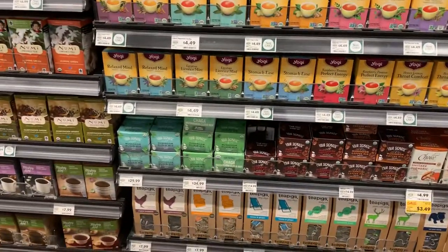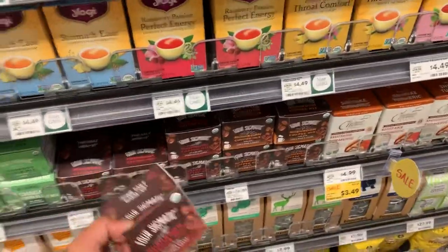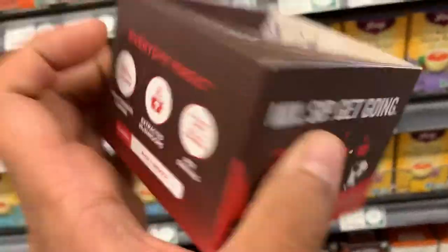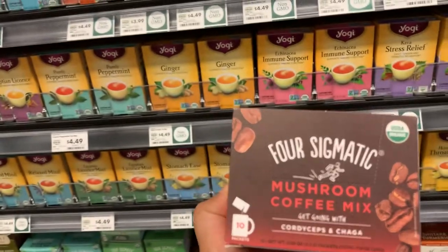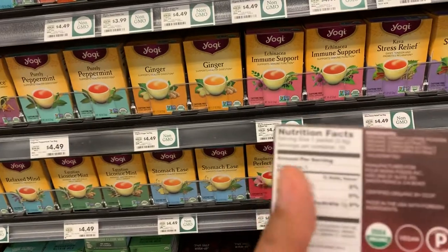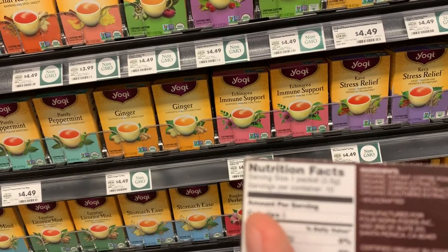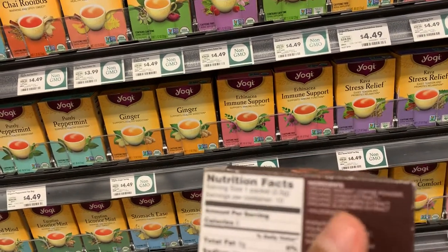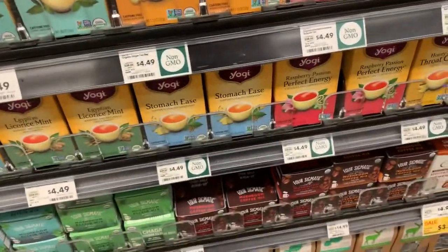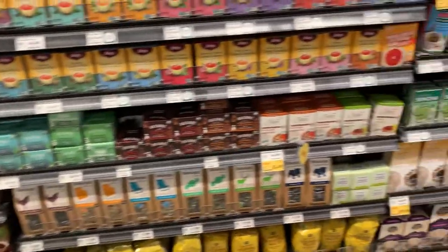Whole Foods has a whole section for Four Sigmatic, which is really good. I've always taken their mushrooms, which I always talk about. This one is specifically a mushroom coffee mix. Let's see what mushrooms it has — it has cordyceps, chaga, and eleuthero extract. So it has cordyceps and chaga, which is good, but it's still missing lion's mane and other important mushrooms that I take, so that might not be a very good option.